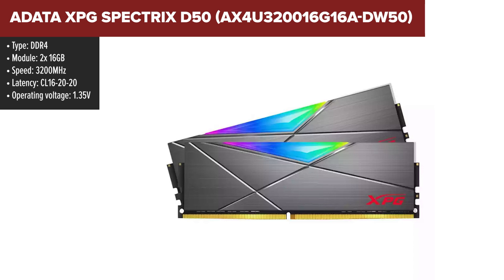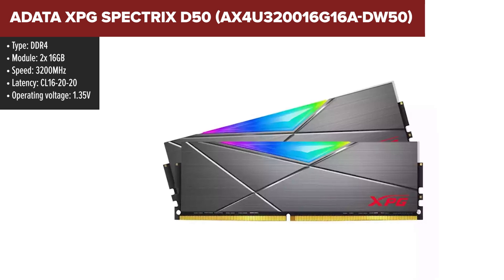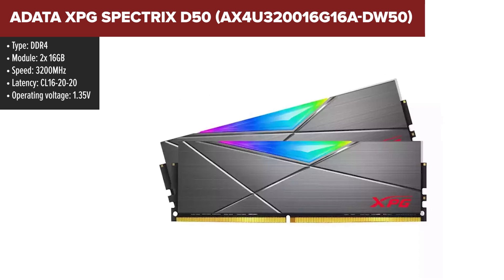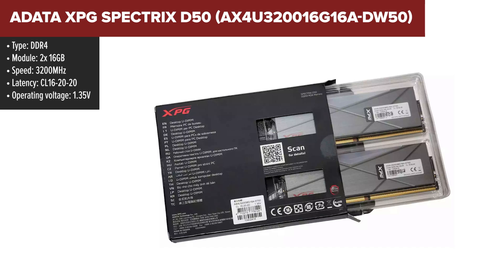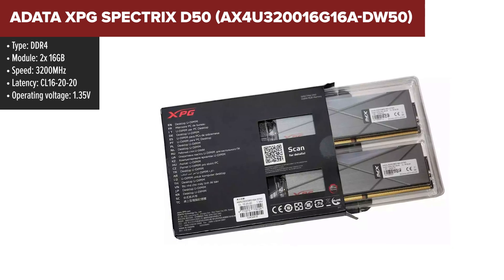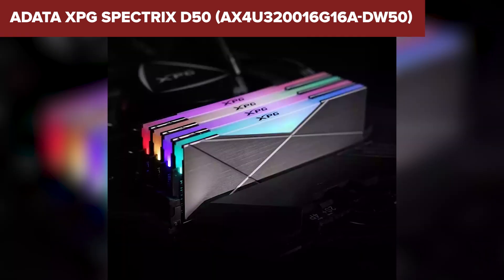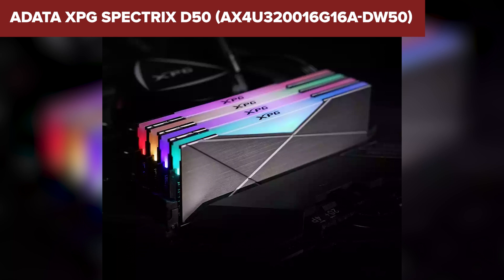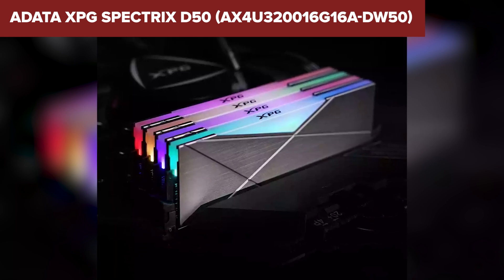The ADATA XPG Spectrix D50 32GB kit is a robust and stylish memory solution aimed at gamers, content creators, and heavy multitaskers. With a speed of 3200MHz and timings of CL16, it offers solid performance for both gaming and intensive tasks like video editing or 3D rendering. The aluminum heat spreader, combined with a sleek geometric design and customizable RGB lighting, makes it a visually striking component. The RGB is compatible with most major motherboard brands, allowing for synchronization with other components.